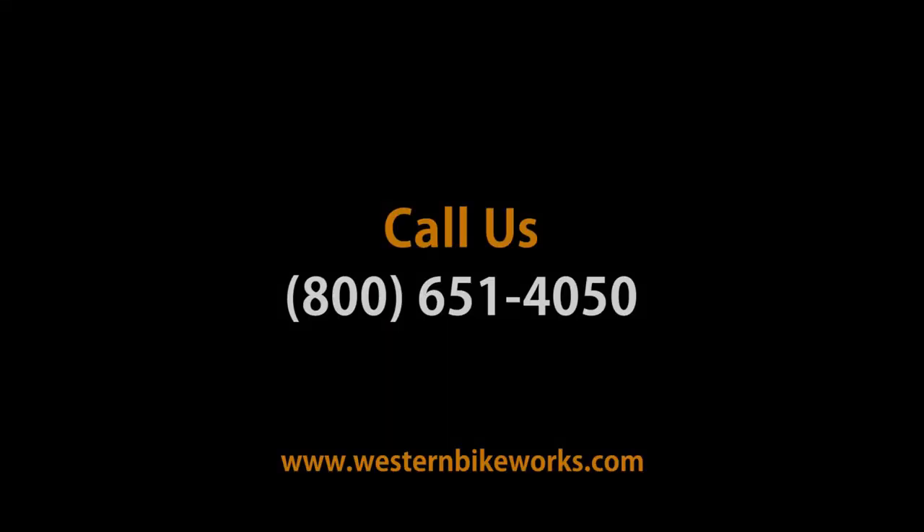Have any questions about shorts, bib shorts, or anything else? Give us a call or visit us at westernbikeworks.com.